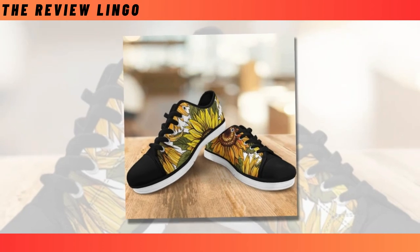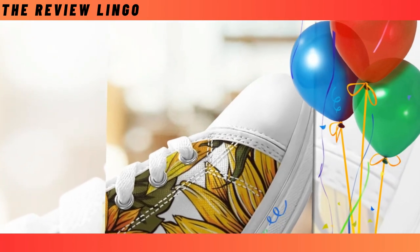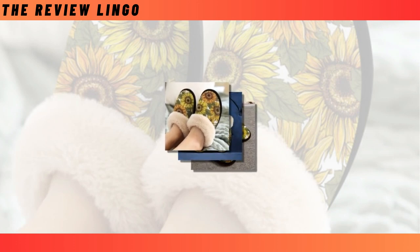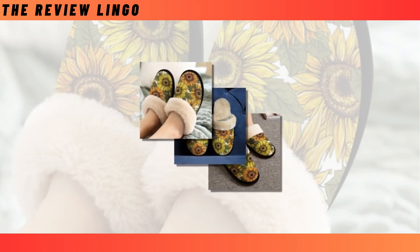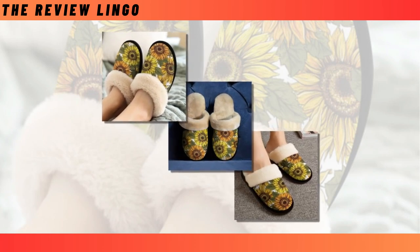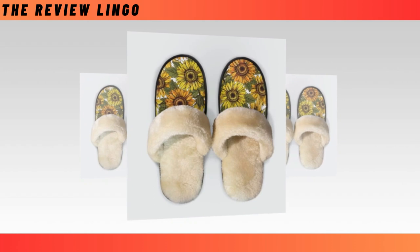House Slippers — whether you only wear house slippers in the morning or enjoy lounging in them all day while working from home, a good pair is definitely worth consideration. That soft, toasty plush layer will always make your feet feel sublime. Check out these vividly printed ultra-soft slippers and you'll find yourself wanting to wear nothing else.